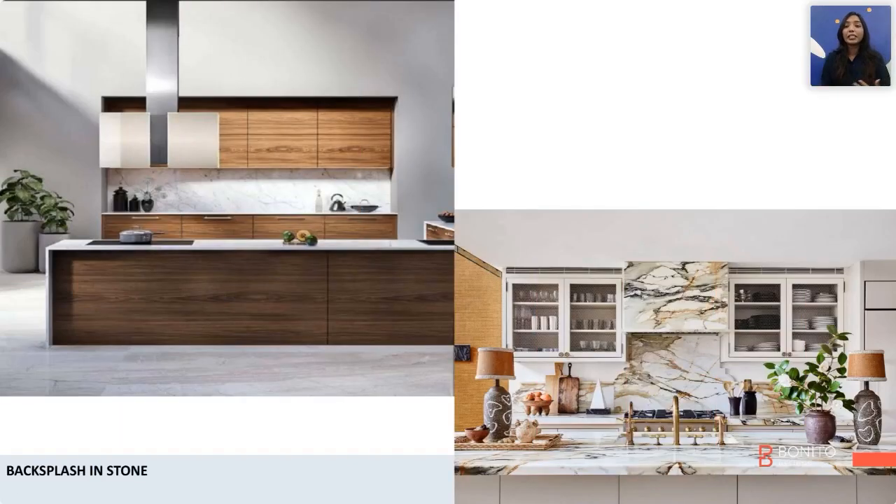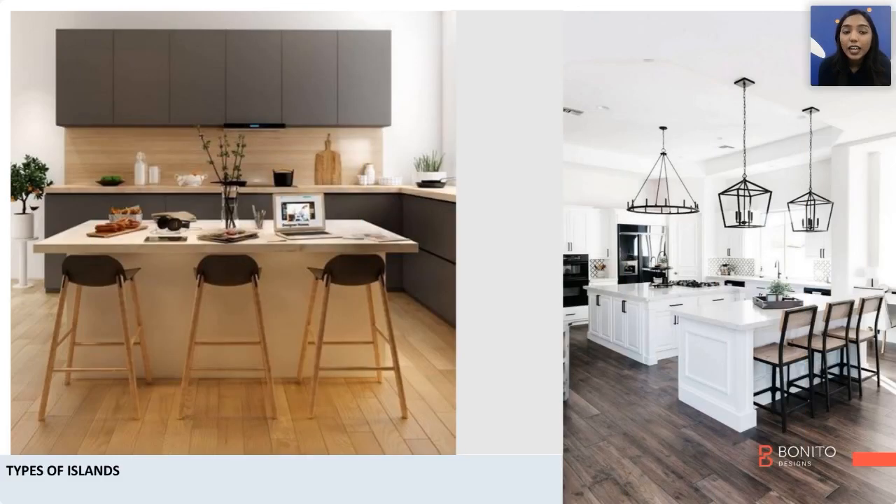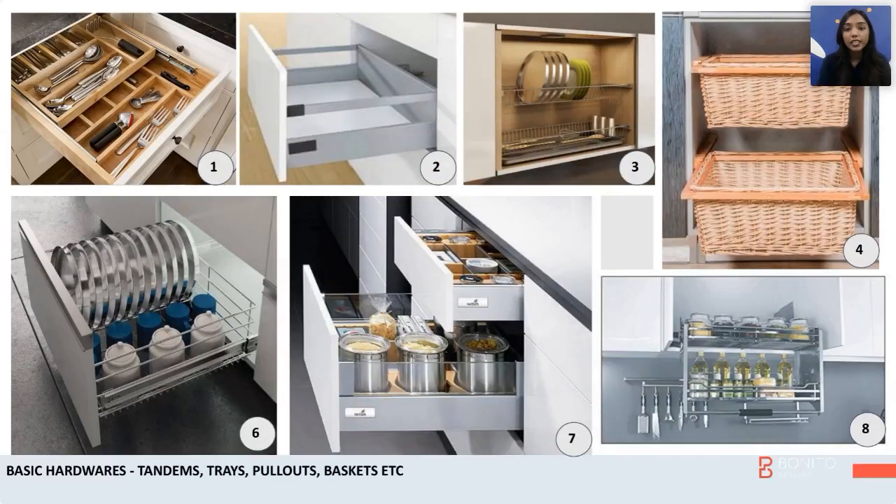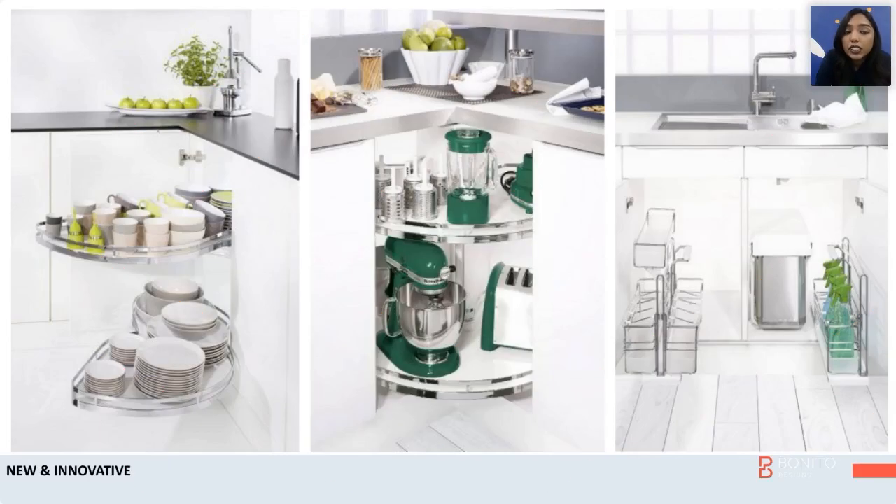The first kitchen trend I'll get into is using your countertop and backsplash as one continuous stone. Islands are a trending topic in the market and have been for years — you can always have an island with an extension of a dining table. A Tandem drawer is technically for your heavy-duty appliances. A Lehmann's Corner, as shown in the first image, is most ideal if you want to access it on a daily basis.